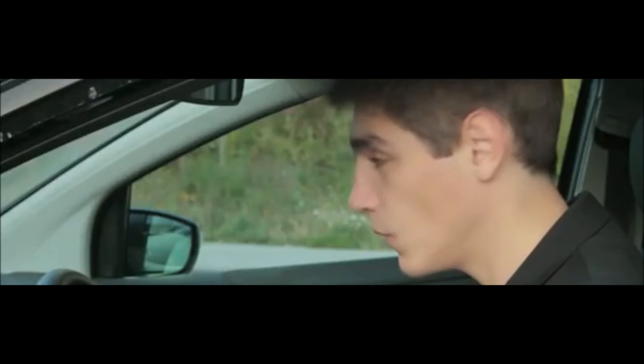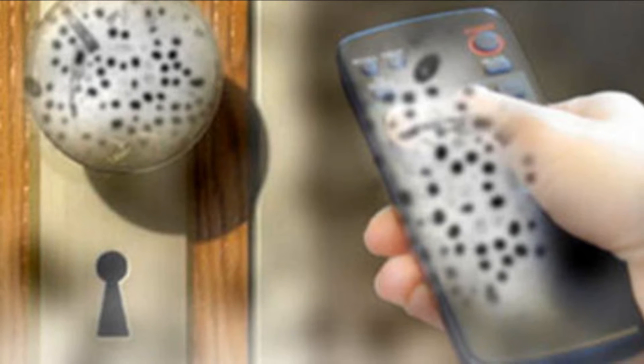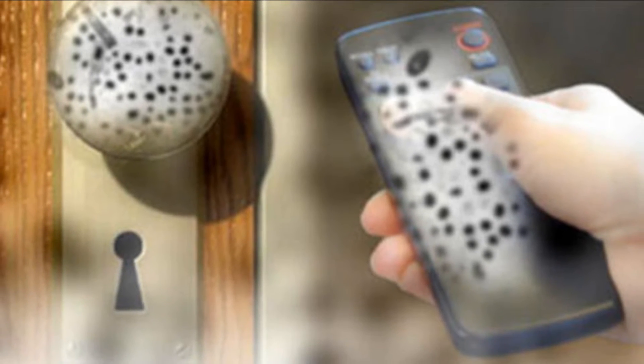Also avoid touching your eyes, nose, and mouth. Germs are often spread when a person touches something that is contaminated with germs and then touches their eyes, nose, or mouth. Germs can live for a long time — some can live for two hours or more on surfaces like doorknobs, desks, and tables.